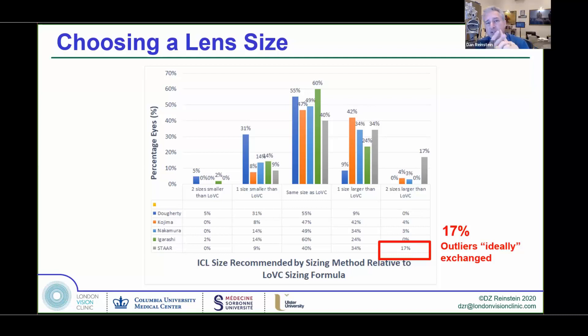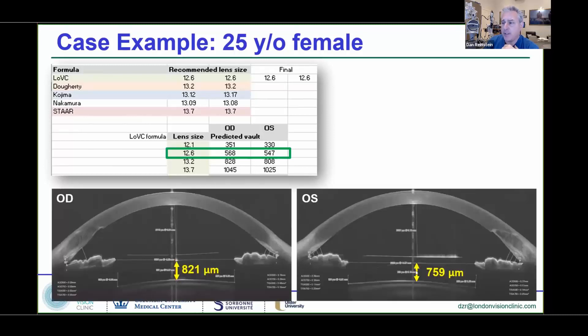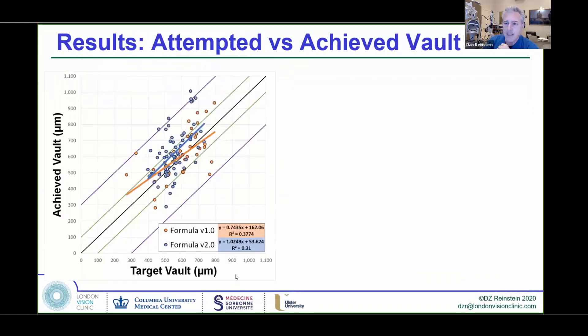When you've got two lens sizes as outliers, that often means a potential exchange. Here's an example where our formula suggested a 12.6, giving about 560 microns of vault. Clinically, we got approximately 800 microns in both eyes. So here's an example where if we had used the STAAR 13.7, the chances are we would have flipped over 1,200 and would have had to do a lens exchange.